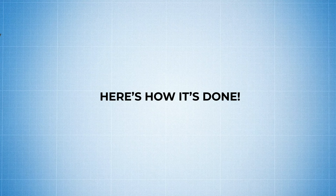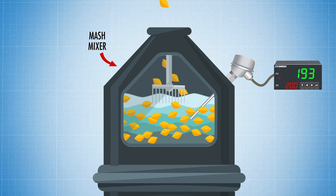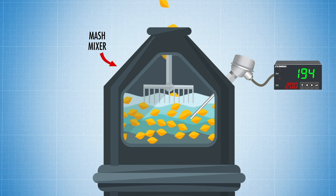First, malted grain is milled so that the outer shell of each grain is cracked open, helping to release its starch. The milled malt then goes into the mash mixer, where sensors monitor the temperature of the hot water used to reactivate the natural enzymes in the malt, causing the starch to convert to sugars, which dissolve into a mixture called mash.